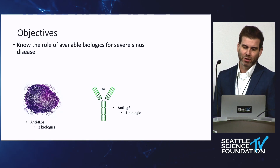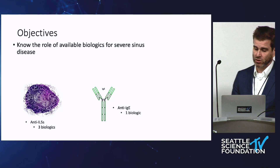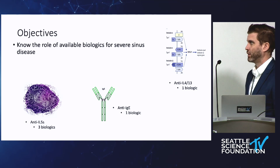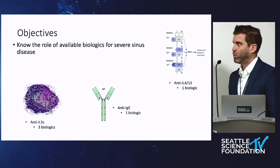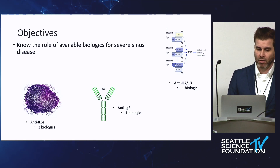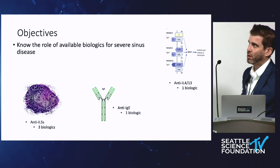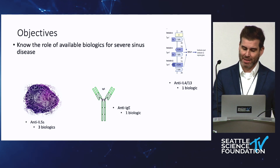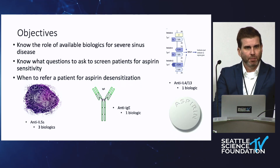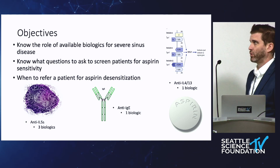Our oldest biologic is anti-IgE, or omalizumab. It originally came out for asthma, but now we use it for chronic urticaria and nasal polyps, given its approval a few years ago. Then the first one that came out — I'm sure everyone in the room knows about dupilumab — which is an anti-IL-4/IL-13 blocker. Each of these has its role, and it's not one size fits all. I consider each of these biologics for severe refractory sinus disease. A lot of these patients also have asthma, so we use that in addition.